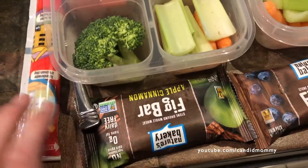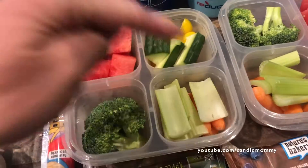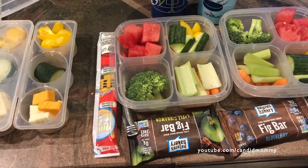And then in their lunch, they've each got a fig bar, a yogurt, broccoli, carrot, celery, bell pepper, cucumber, and watermelon. And they've each got a water. So that's what they've got in their lunches today.